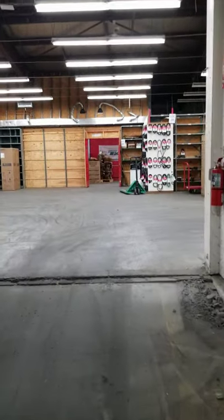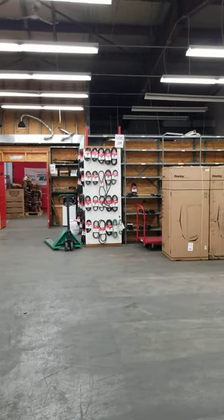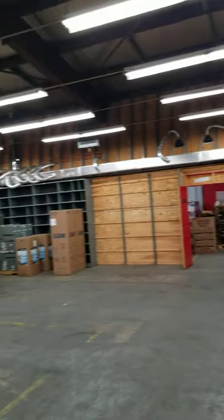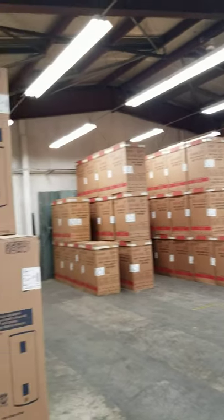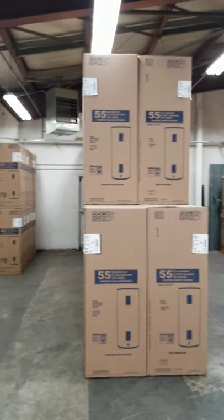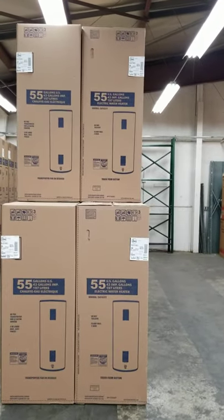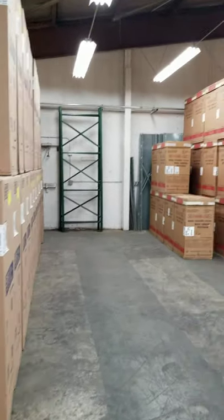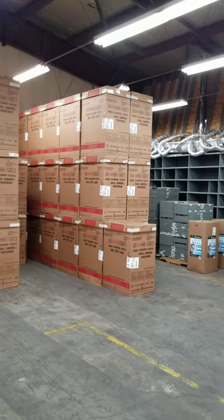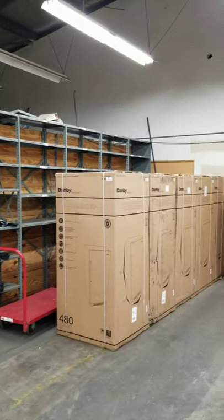We were a plumbing and heating store at one point, and up here was really the more consumer- or contractor-focused area with a lot of shelving. We've now organized it. I've got some water heaters up here — this whole stack is actually owned by the local utility. I sell them a truckload in advance, we stock the inventory for them, and they pull it as needed. It's a sweet deal. There are also some more Danby 20-inch ranges, and some glorious empty space — very much at a premium.